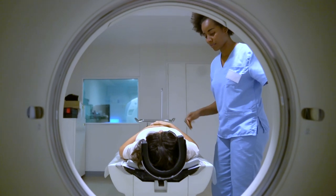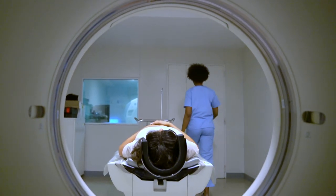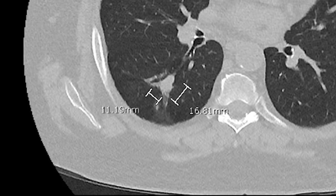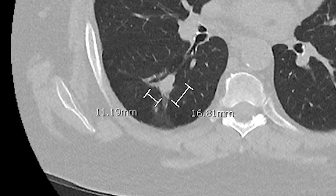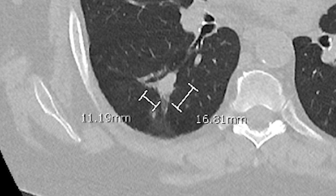Another reason bronchoscopy may be performed is for diagnostic purposes. Oftentimes on CAT scans of the lungs, small nodules or bumps may be seen. The problem with CAT scans is they're very good at telling us that an abnormality is present, but they're terrible at telling us what exactly the abnormality is. So a pulmonologist may perform a bronchoscopy to go down and take samples of the spot in the lungs to figure out exactly what's going on.